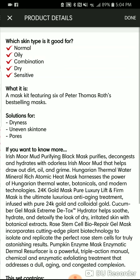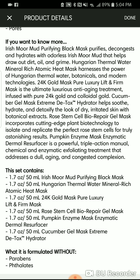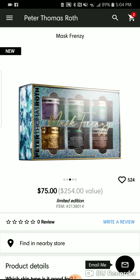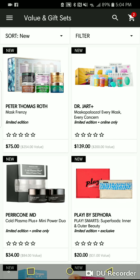It has all six of their masks, full size: the Irish Mud, the Hungarian Thermal Water Mineral Rich Atomic Heat Mask, the 24 Karat Gold Mask, the Rose Stem Cell Mask, the Pumpkin Enzyme Mask, the Cucumber Gel Mask, and the Extreme Detox Hydrator. For $75 you can get basically every mask he makes. It'll be back in stock — sign up for the email and they'll let you know.